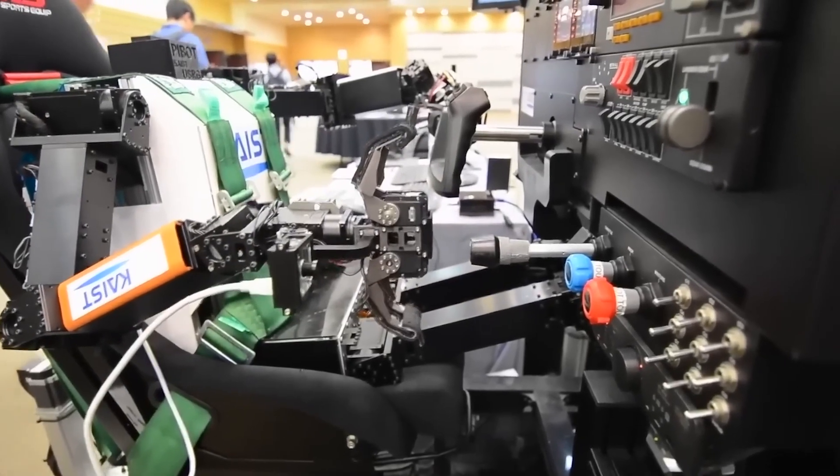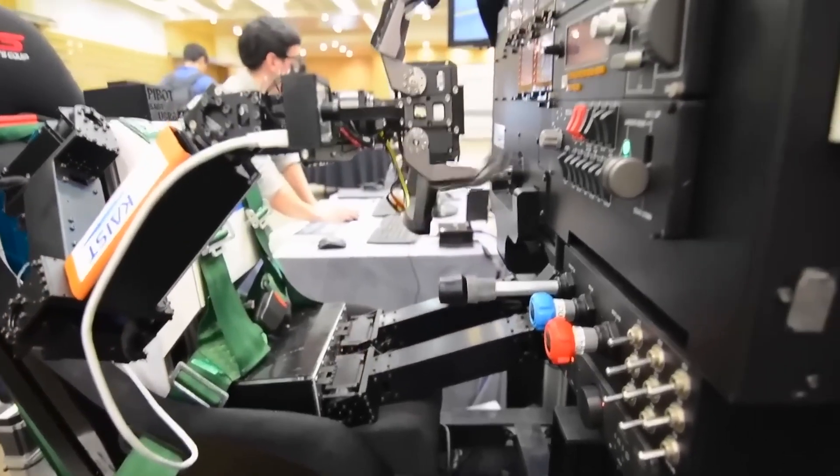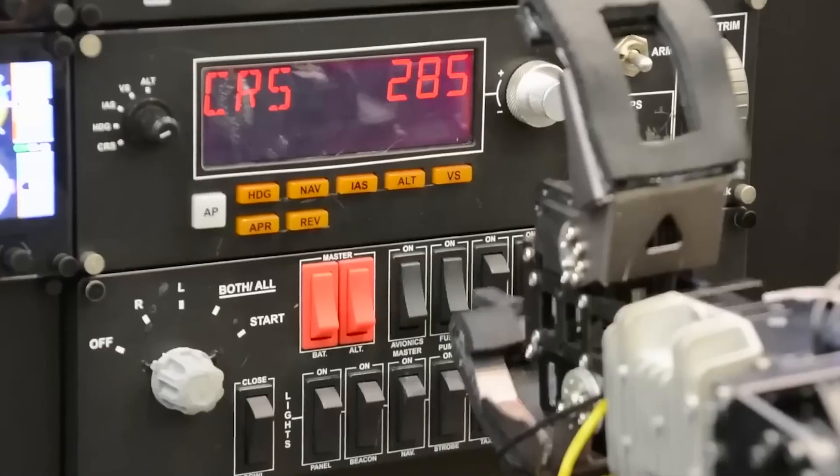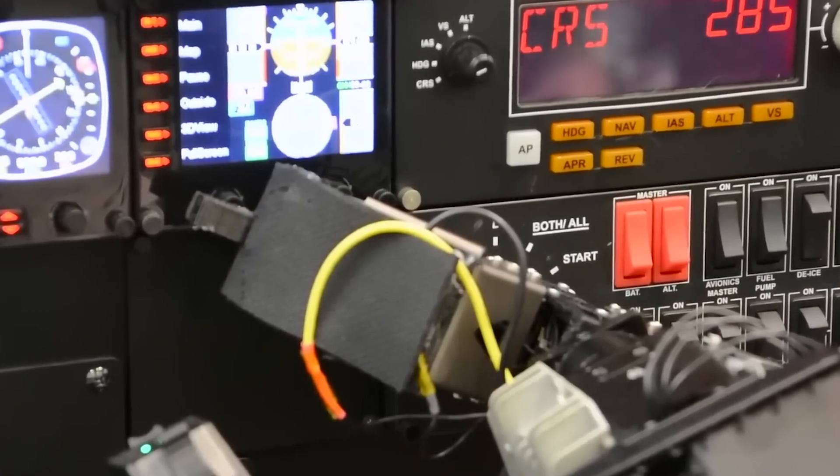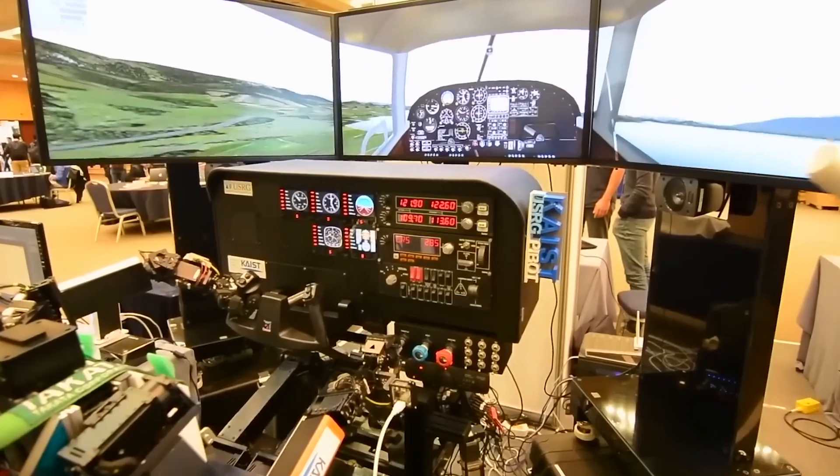Additionally, using its cameras, the robot pilot can analyze the environment beyond the pilot's cabin. We look forward to the first real flight of Pivot, which they also plan to start selling to civilians and military in 2025.